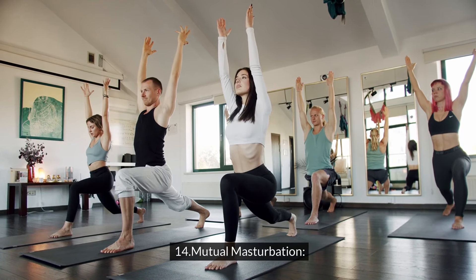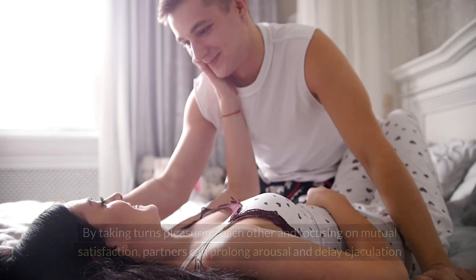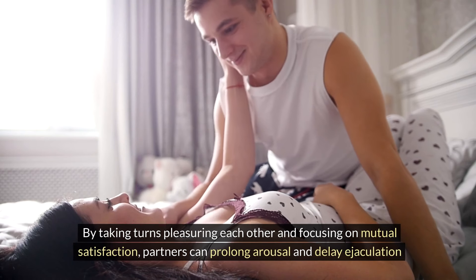Mutual Masturbation: Mutual masturbation involves stimulating each other's genitals without penetration. By taking turns pleasuring each other and focusing on mutual satisfaction, partners can prolong arousal and delay ejaculation.